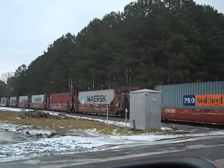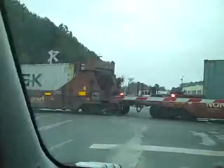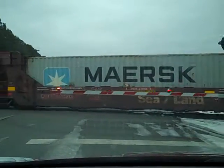Some Sealand cars. I'm glad you're still seeing those. I'm going to get a zoom in shot of one of them. There's a good shot.